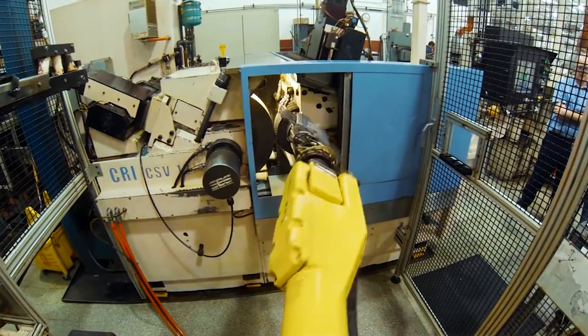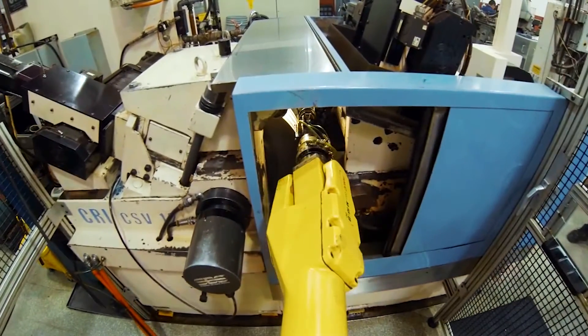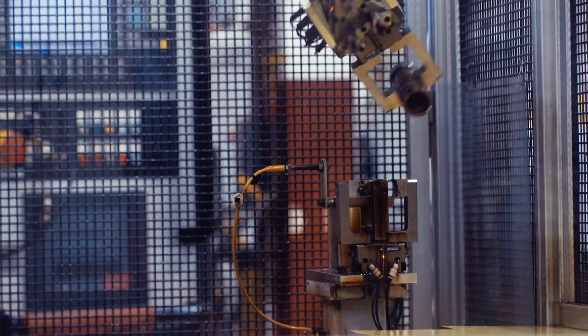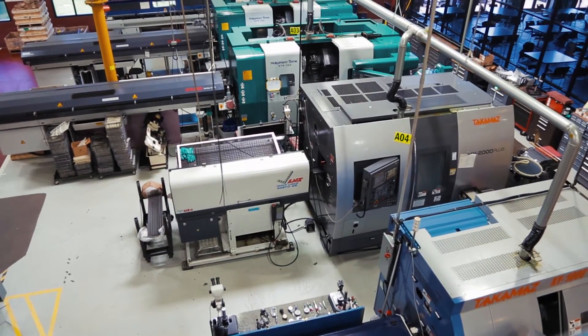Camcraft has always had automated processes in one form or another. Originally they started off with a lot of manual types of machines and a lot of stuff was done mechanically in the past, and now they're using a lot more robots, PLCs, and computers in order to do all the automation.